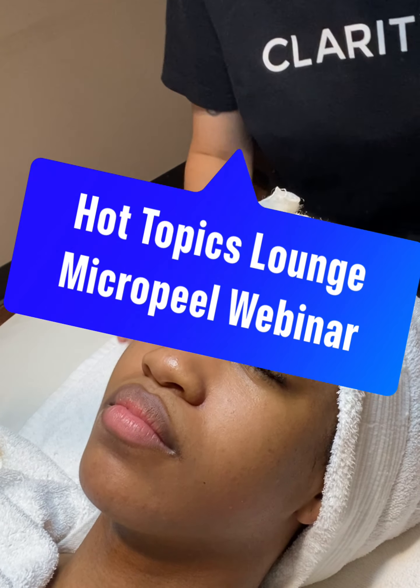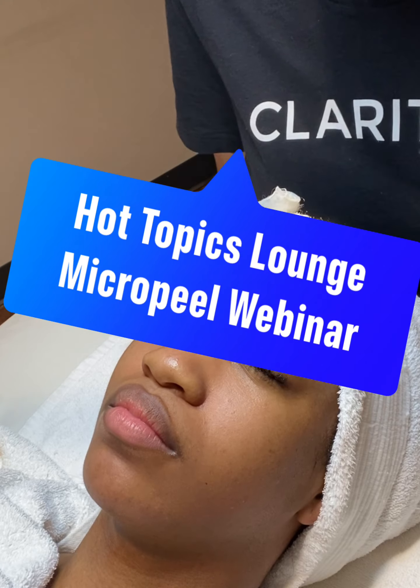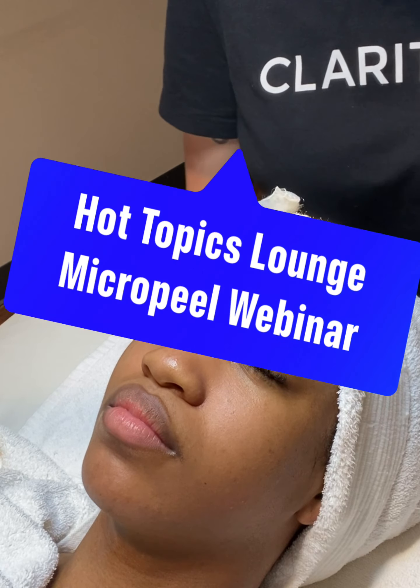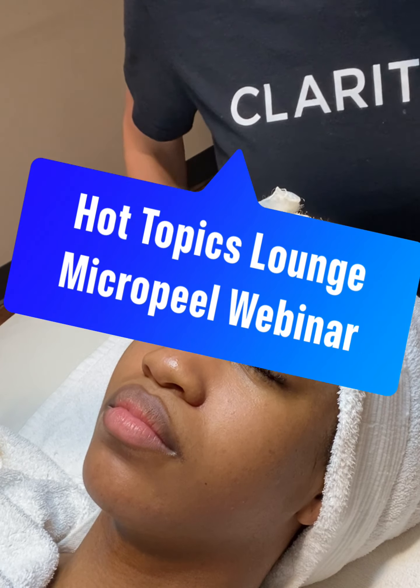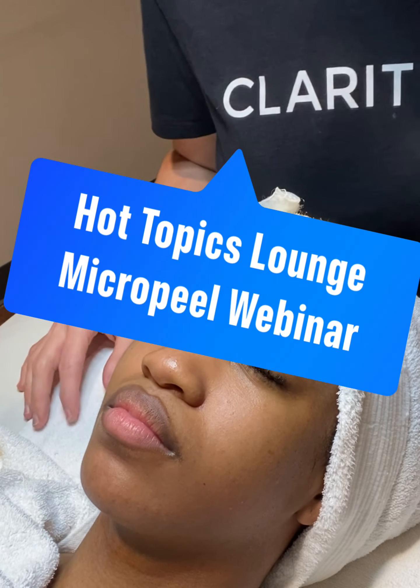Hi, I'm Jane. I'm a licensed esthetician and Clarity Rx national educator, coming to you from Austin, Texas. Today we're going to talk about Clarity Rx, which is a plant-derived, results-oriented professional skincare line.